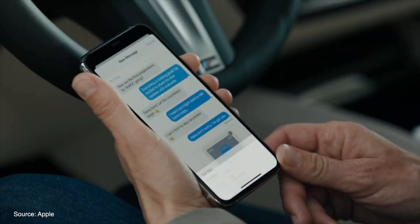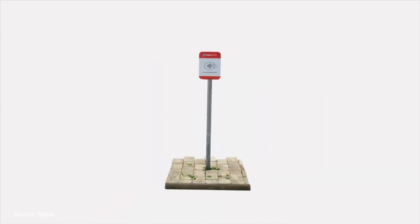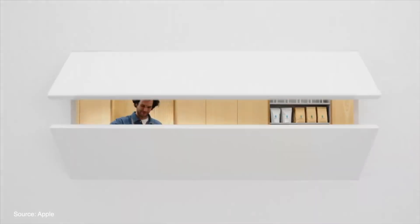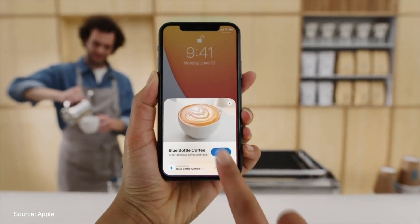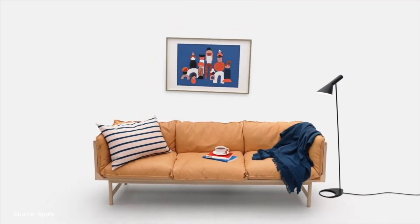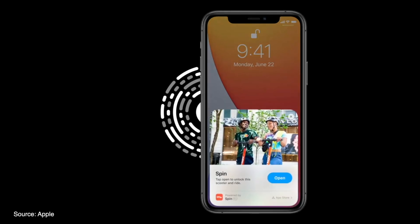Apple also introduced App Clips, a feature that shows a small part of an app designed to get the information and access you need faster and easier. App Clips start as a card and with just a tap launch the section of the app you need. There's no need to enter credit card info or sign up for an account, as App Clips takes advantage of Apple Pay and Sign In with Apple. App Clips also works inside Safari, Messages, Maps, NFC tags, QR codes, and a new Apple-designed App Clip Code that can be used by tapping or scanning with the camera.